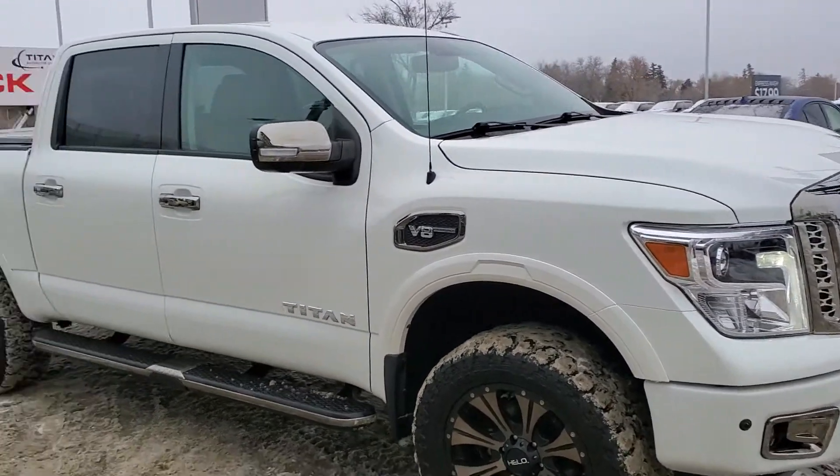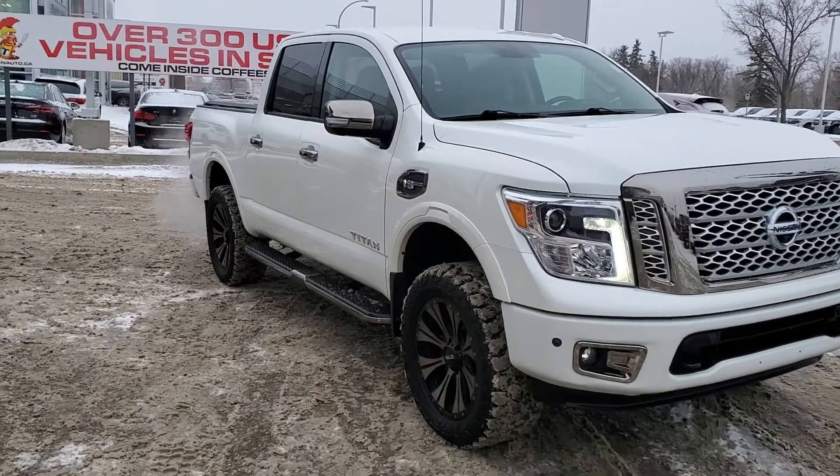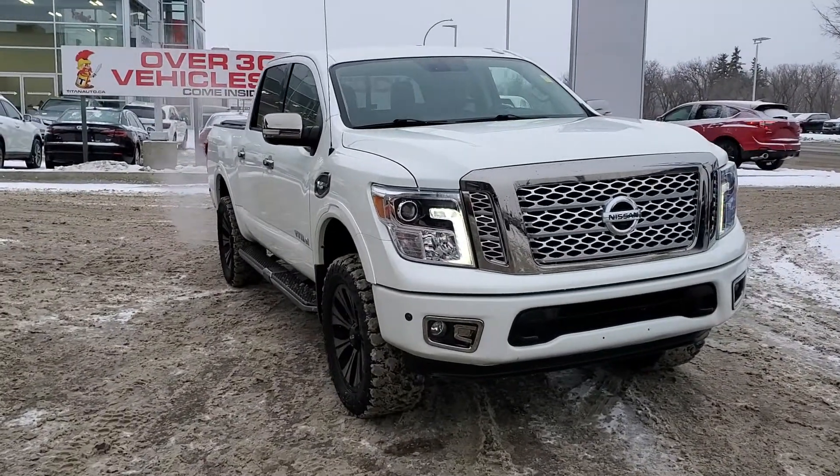All the vehicles here are fully reconditioned, serviced, and detailed. If you do want a few different options, I do have a great selection of other half-tonne trucks.